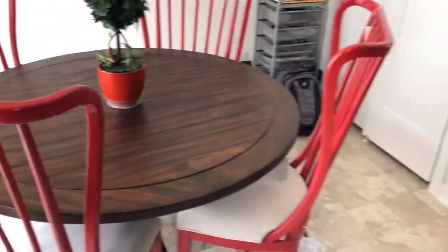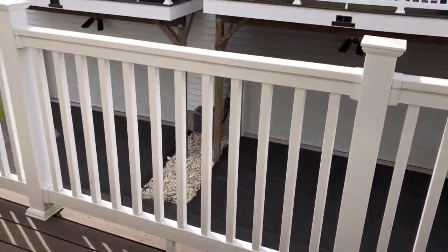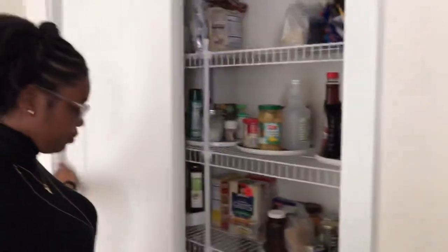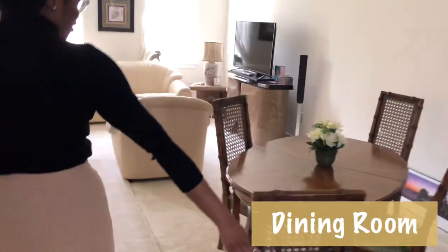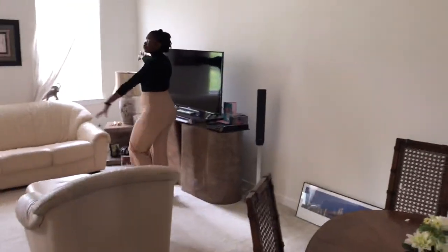We have the breakfast table over here, and then we have sliding glass doors to the deck. We have the pantry over here. And over here we have the dining area, very spacious, and then we have the living area over here. Lots of light coming from outside from these three large windows.